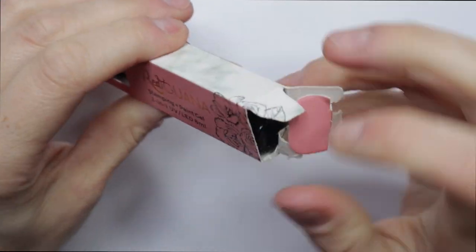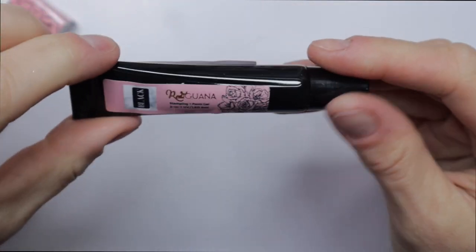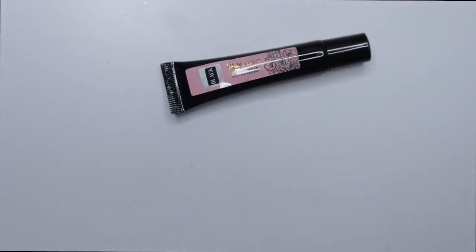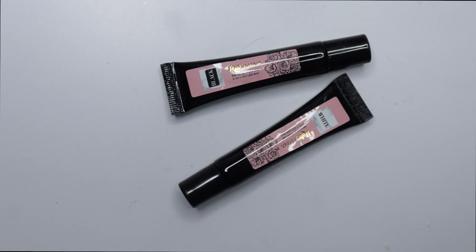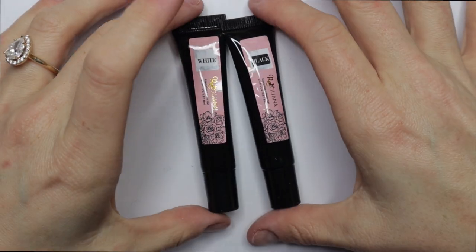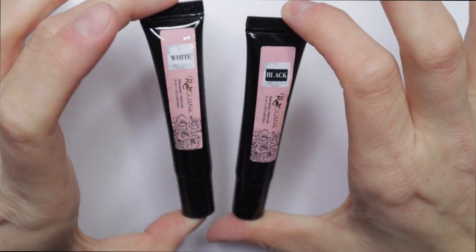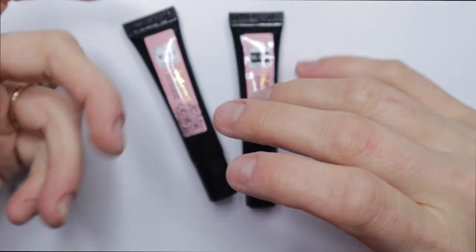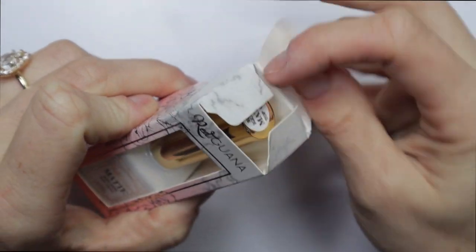I also picked up some of their gel stamping polishes. I've been wanting to venture into gel stamping ever since I started doing press-ons. I actually had a tube from Red Iguana in the past but I can't find it. I picked up their black and white — I think those are the only two colors they have. There are brands on Amazon with gel stamping polishes too, so I want to try this out and see if it's better than regular stamping polish.